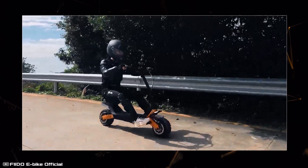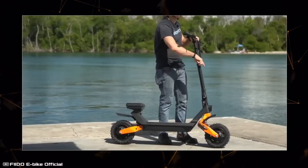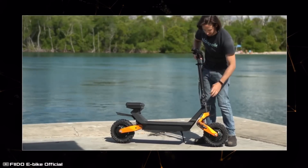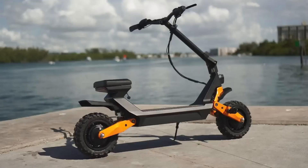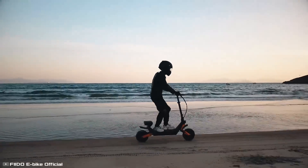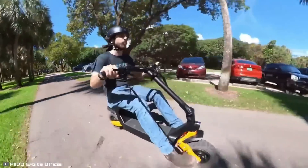The Fido Beast scooter can be transformed into a go-kart with just a few steps. The handlebar lowers by shortening the telescopic stand; a lower clamp lets you adjust the tilt angle, leaning the handlebar toward the rider. There's a small seat above the rear wheel, and foot rests fold out on each side of the front. After these adjustments, you can continue riding while seated, reducing fatigue and improving maneuverability off-road.